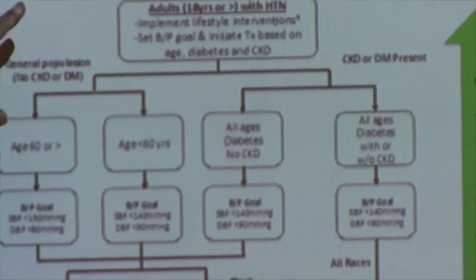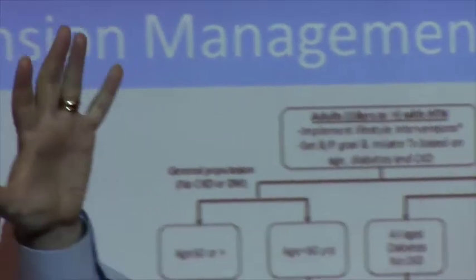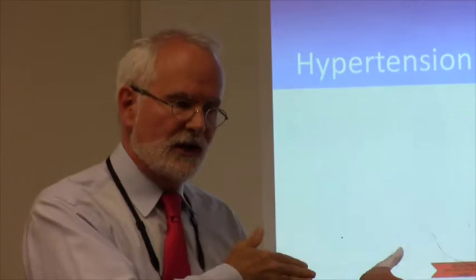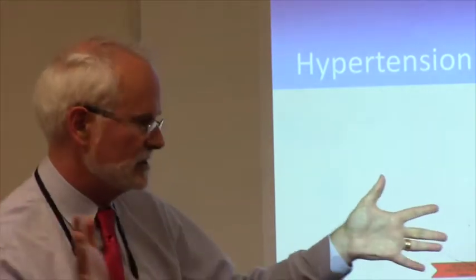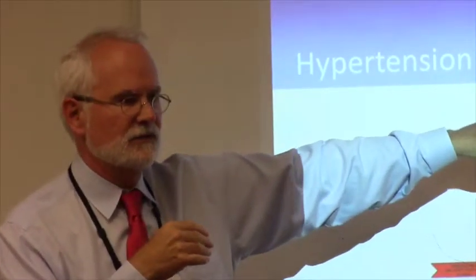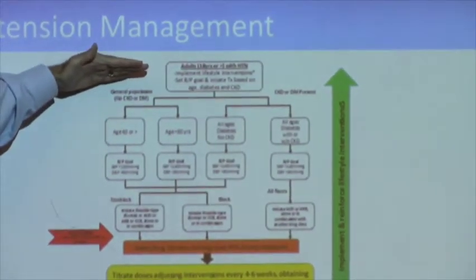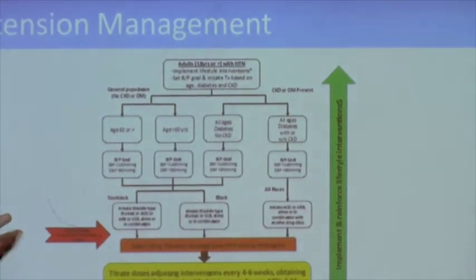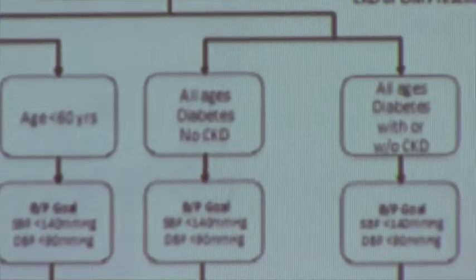Before we even get into medicines, lifestyle education for the patient is first: why is this important, why do we need to monitor it, what are the consequences of walking around with high blood pressure — damage to your heart, kidneys, brain. We also need to discuss lifestyle issues: low-salt diet, weight loss if appropriate. And we explain the goals — what blood pressure are we trying to treat to — so the patient is engaged in the process.